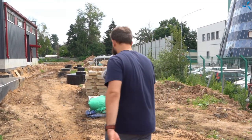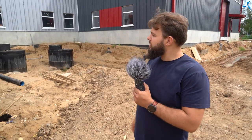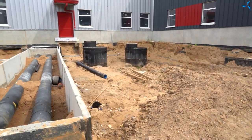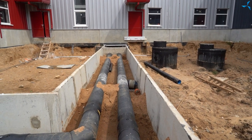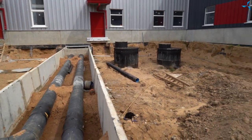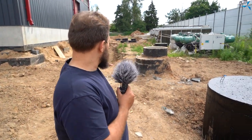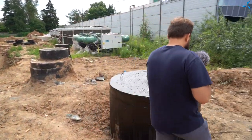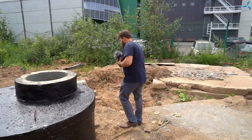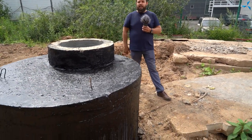Ici, nous voyons les tuyaux qui sont entrés dans le bâtiment — c'est notamment la ligne principale de chauffage. En ce qui concerne cette porte-là, nos caméramans vont vous montrer de l'intérieur les résultats que nous avons pu obtenir. Mais avant de quitter cet endroit, regardez ces puits et la hauteur à laquelle ils sont au-dessus du niveau du sol. Cela signifie que toute cette zone sera remblayée avec du sable.